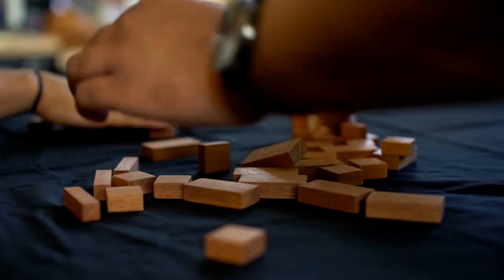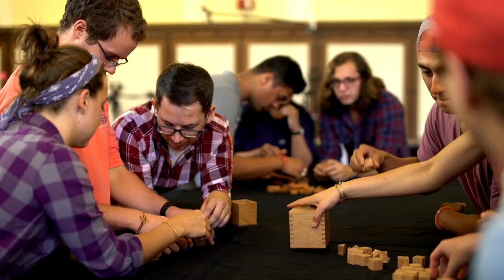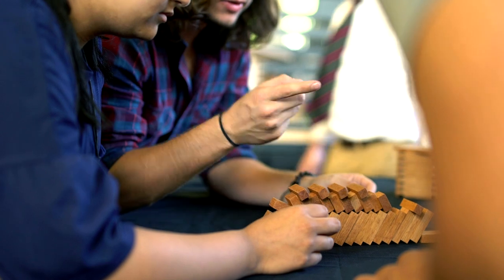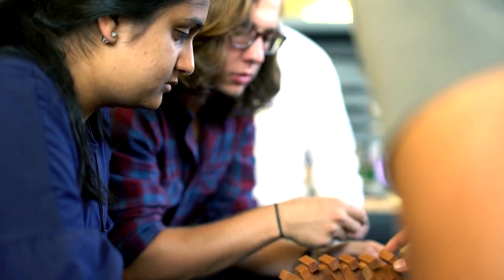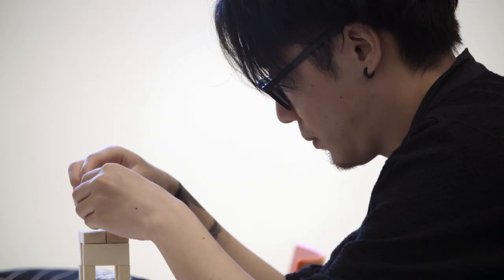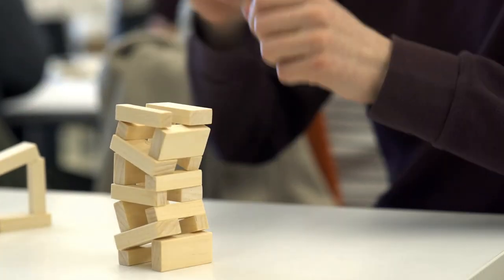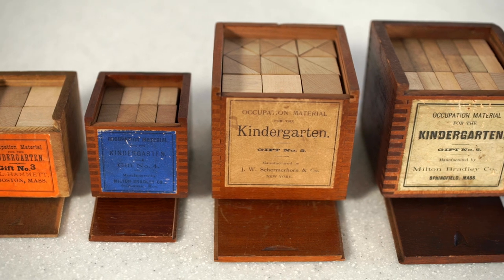Their neighbors in the graduate studio look at them saying, 'What are you guys doing? Why are you playing with blocks? You're big kids.' And the students' answers are always so lovely. I'll use the word lovely because they talk about, well, we're looking at the world in a new way. So if some of the brightest minds in higher education today are using these kindergarten blocks, what makes them so special? And where did these toys come from?